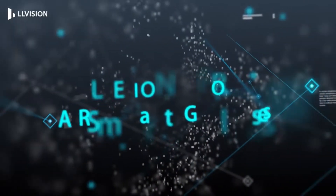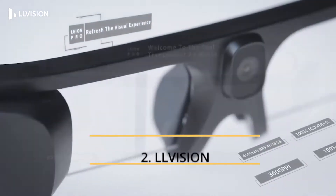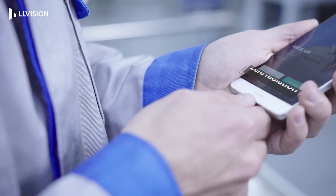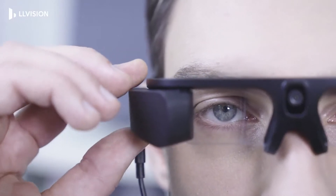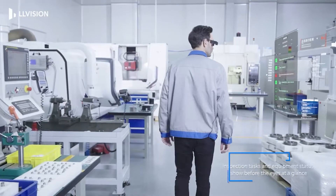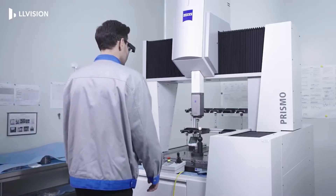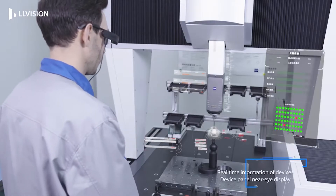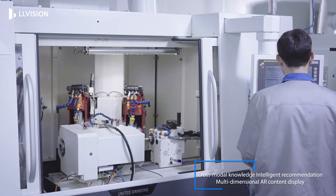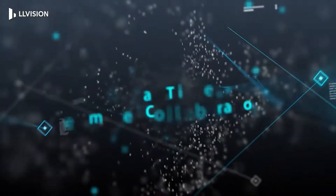LL Vision Leon Pro AR Smart Glasses are equipped with L-PAT Waveguide Display and Intel Movidius Myriad X LL Vision LAF A Engine. The display offers a 30-degree field of view with 85% transmission, 640 x 400 resolution, and 4000 nits brightness. The smart glasses have an integrated 13-megapixel camera, digital microphone, dual stereo speakers, USB Type-C port, and sensors including gyroscope, compass, ALS, and G-sensor.